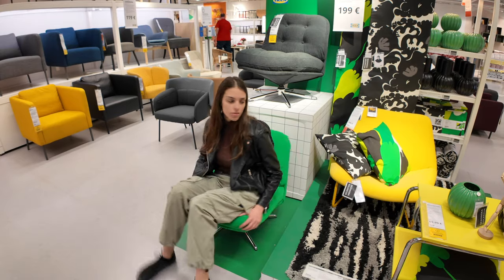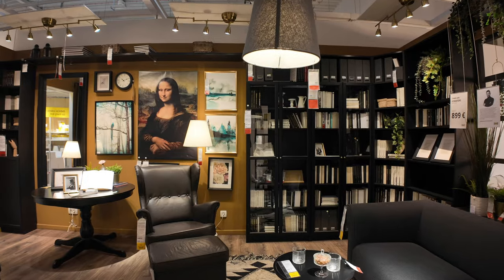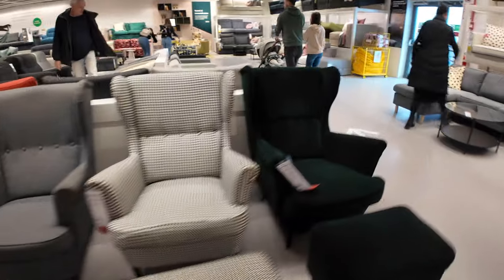I have walked around IKEA so many times, dreaming about one day getting to furnish my dream apartment with all these beautiful pieces of furniture and decor. And now that dream has become reality, so this IKEA trip was my favorite one ever. We got a few things and found some stuff we planned to get as soon as we move, as well as some items that we will get a bit later on.